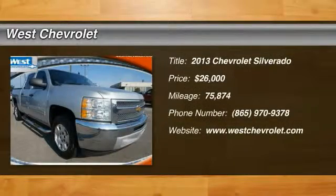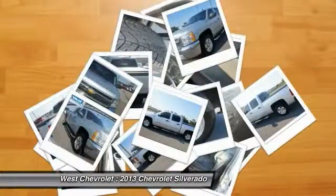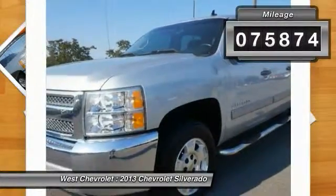The 2013 Silverado 1500. The Chevy Silverado 1500 has the lowest cost of ownership of any full-size pickup and is priced below $30,000. This vehicle has less than 80,000 miles.